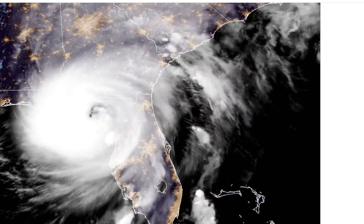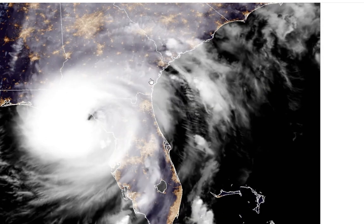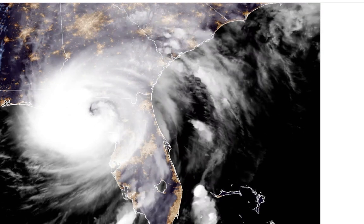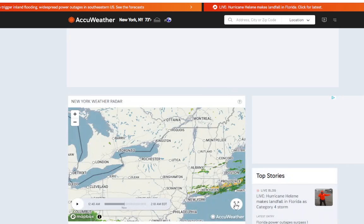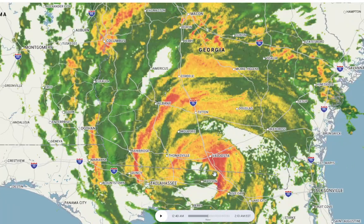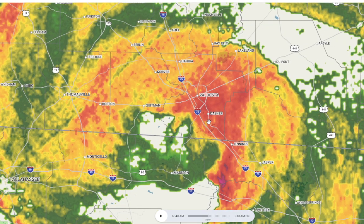Welcome to this Hurricane Helene update. Helene is now making its way into Georgia. I'm looking at the satellite image — let me get you the enhanced one. Let's take a look at the latest radar here. I've got the weather chart going in the background, so I'm going to listen to that as well.